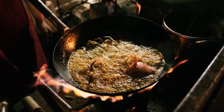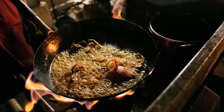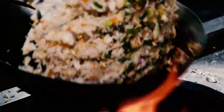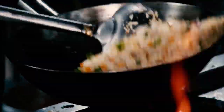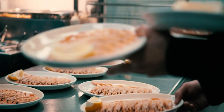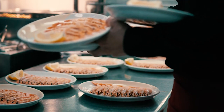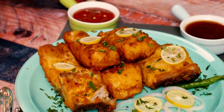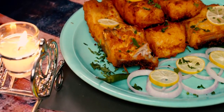Imitation crab, commonly found in sushi rolls and seafood salads, is another example of fake food. Known as surimi, imitation crab is made from white fish like pollock, which is minced and blended with starch, flavorings, and colorants to resemble crab meat. While it's a cheaper alternative to real crab, imitation crab falls short in terms of flavor and nutritional value. If you're a seafood lover, it's worth spending a bit more on real crab meat.